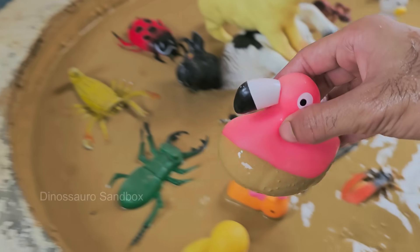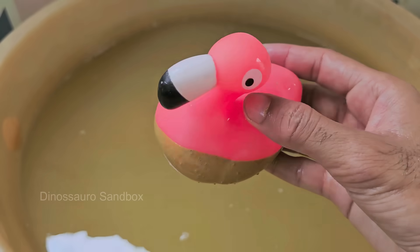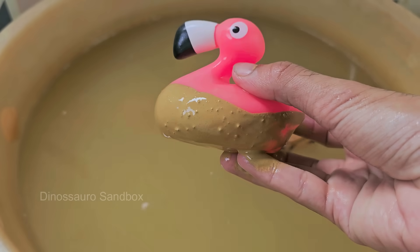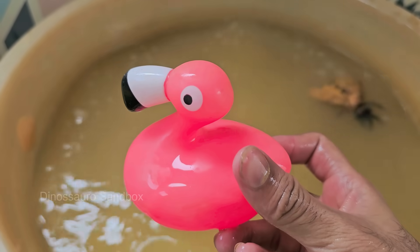Flamingos come in six species, including the greater, lesser, Chilean, Andean, James's, and American flamingo. Flamingos are found in Africa, South America, the Caribbean, the Middle East, and parts of Europe and Asia. Flamingos often stand on one leg to conserve body heat, especially in cooler water.